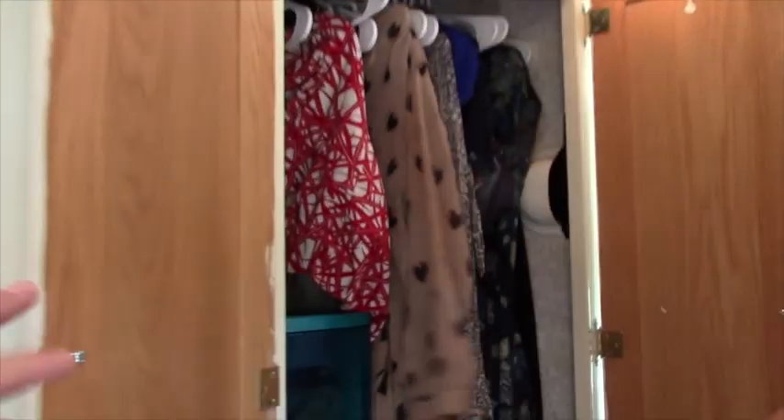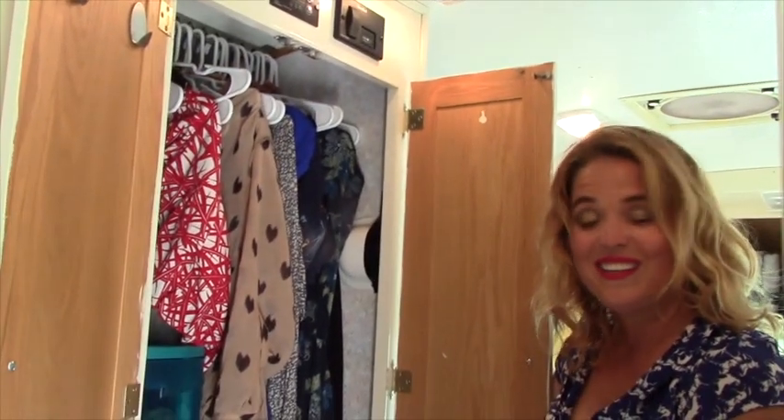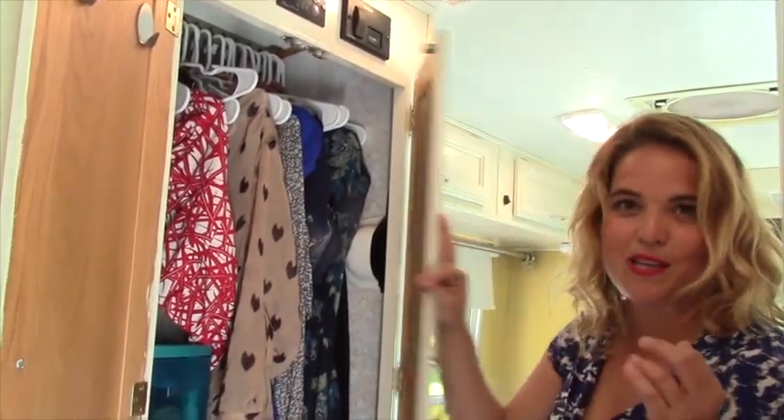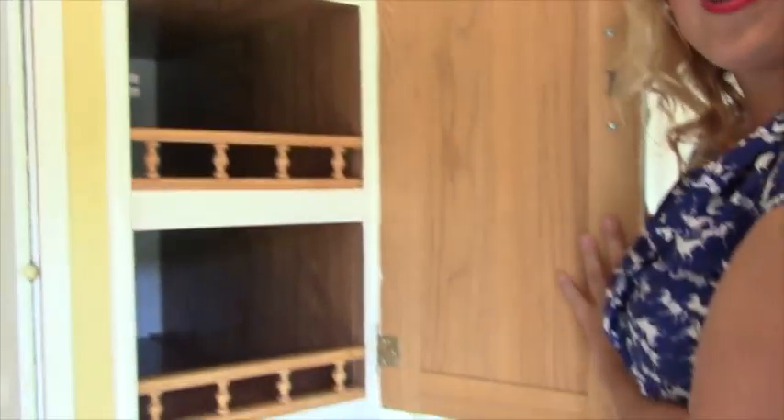Then we have my closet, which — I have too many clothes to be honest. People worry that they're going to have to give up all their clothing, but I still have too much clothing. I try to get rid of it and it just keeps coming back. And Jonathan's closet space, which is all being washed right now.